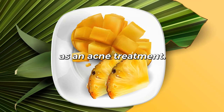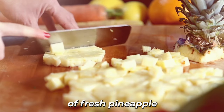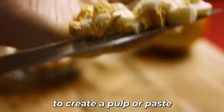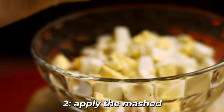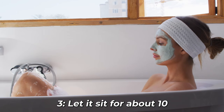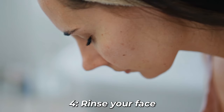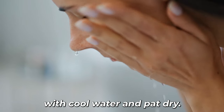Here's how to use pineapple as an acne treatment. 1. Cut a small piece of fresh pineapple and mash it to create a pulp or paste. 2. Apply the mashed pineapple directly onto the areas with acne or blemishes. 3. Let it sit for about 10 to 15 minutes. 4. Rinse your face with cool water and pat dry.